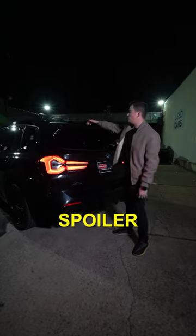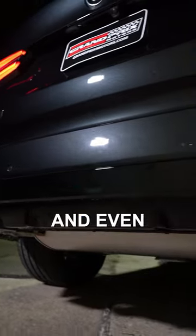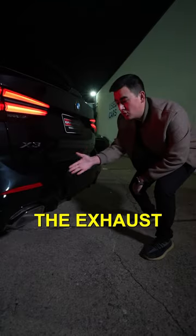In the back, we're greeted with a nice little spoiler up top, mean-looking LED taillights, faux vents for a little sporty vibe, a subtle diffuser, and even though it's a 2-liter turbo engine, the exhaust note is pretty decent.